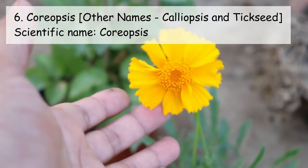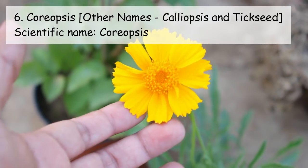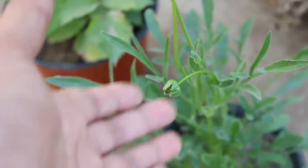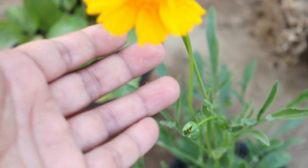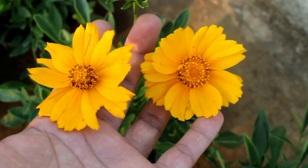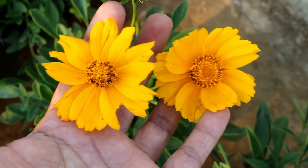On number six we have Coreopsis, which looks extremely similar to Cosmos and is again an annual plant. For summer flowering, sow the seeds at the end of February, and for winter flowering you can sow the seeds in August or September.